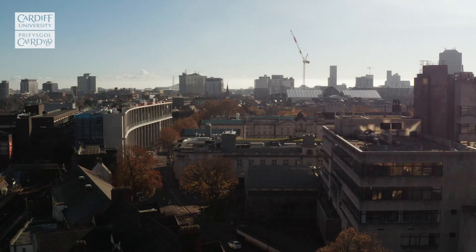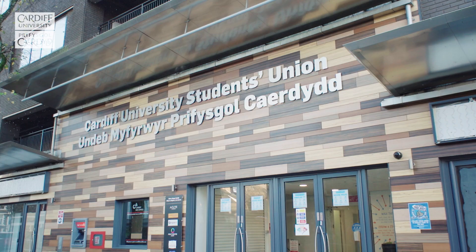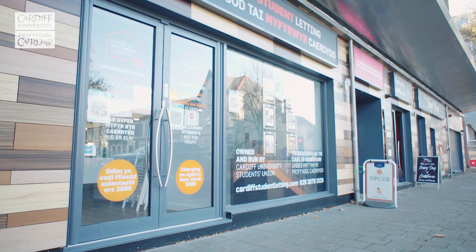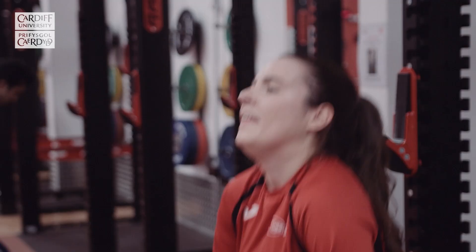Cardiff University Students' Union is repeatedly ranked as one of the best student unions in the UK. It boasts amazing facilities, including a nightclub and a 1,600-capacity concert venue. It's a great place to study and socialise and it's run by students for students. It offers loads of services, including Job Shop, which helps students to find part-time work alongside their studies, and Cardiff Student Lettings, which supports students in finding private accommodation owned by reputable landlords without agency fees.